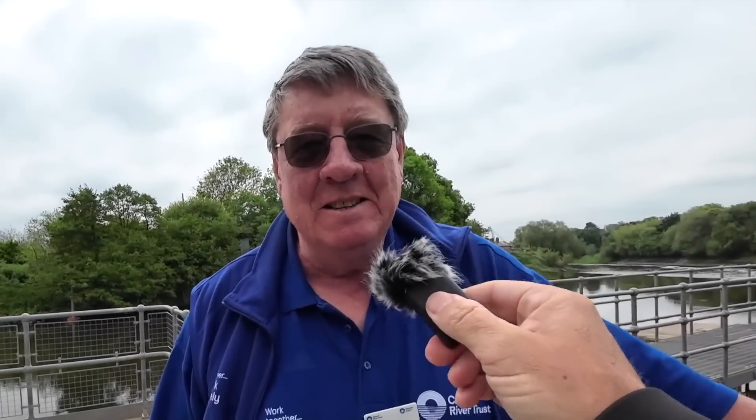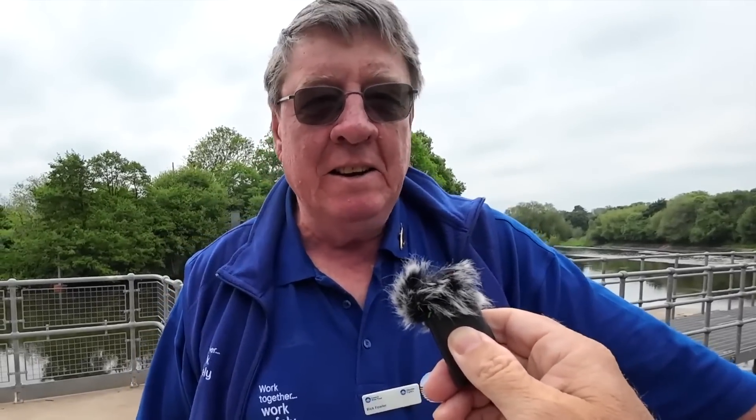We're here with Rick. Good morning Rick, and thanks very much for looking after us today. Rick is a volunteer, but also a senior engineer full time for Canal & River Trust, and he volunteers his time to come here and tell people all about this fantastic project. You can see it over his shoulder — what an incredible, unbelievable bit of engineering.